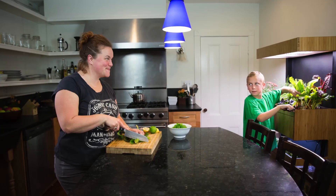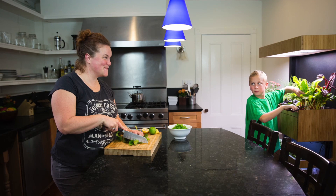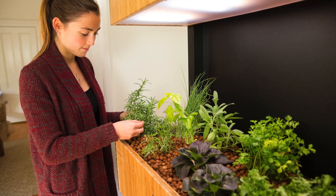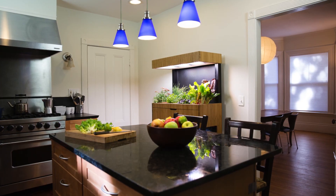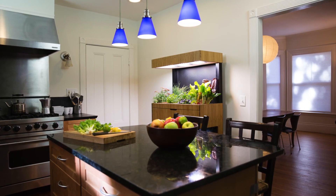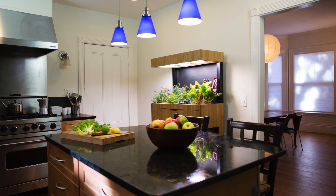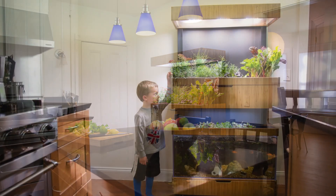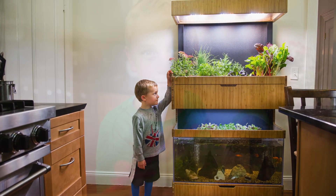The third function is community and support. There are a lot of people who are just getting started with this — they want to ask questions, see what other people are growing, and interact with the community in a non-intimidating way. There are also a ton of benefits to having the Grove ecosystem: the first is easy access to fresh, delicious, flavorful produce. You're literally harvesting and eating minutes later, you don't have to wash it, and you know exactly what's gone into it.